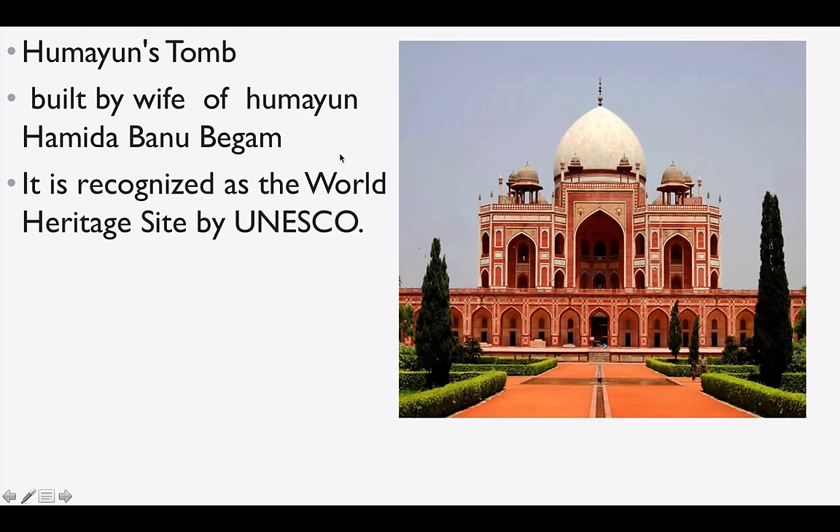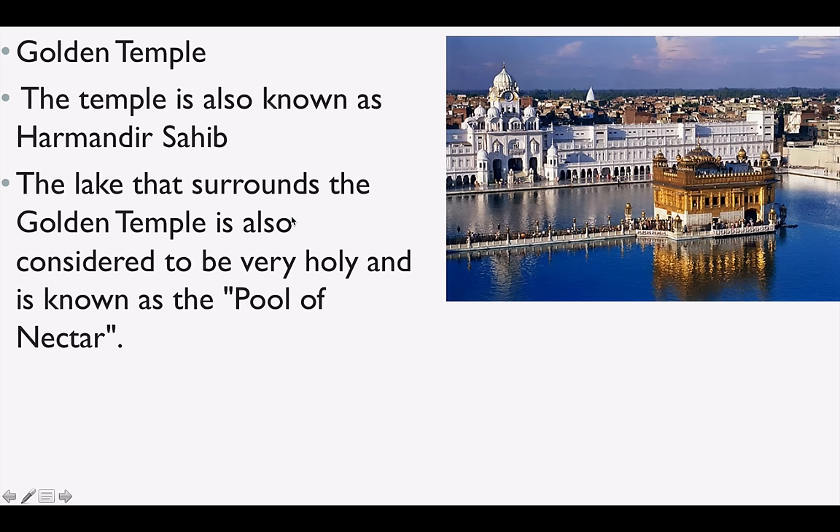Humayun's Tomb, very easy — it is in Delhi. It was built by Humayun's wife, Hamida Banu Begum, and is recognized as a World Heritage Site by UNESCO. Golden Temple, also known as Harmandir Sahib, is the most famous and most visited Sikh pilgrimage in the world.